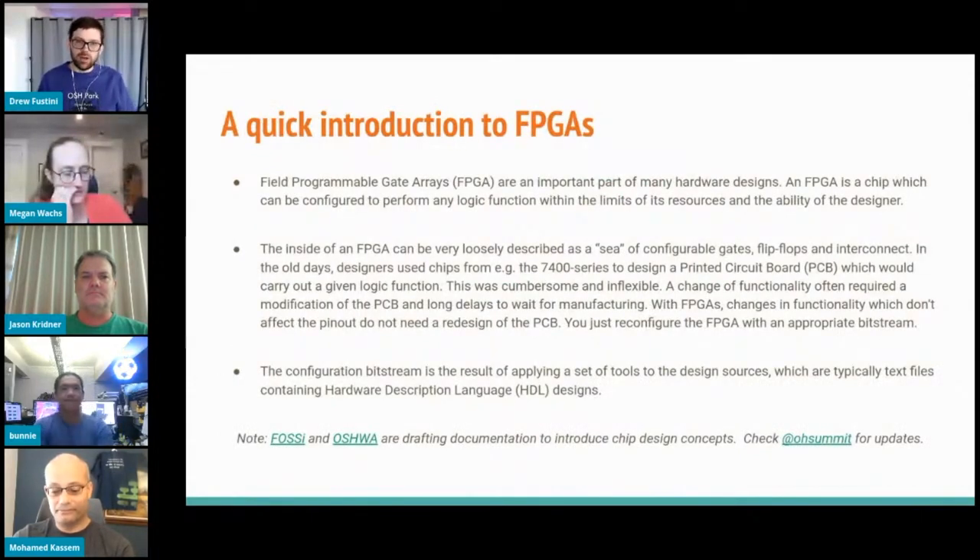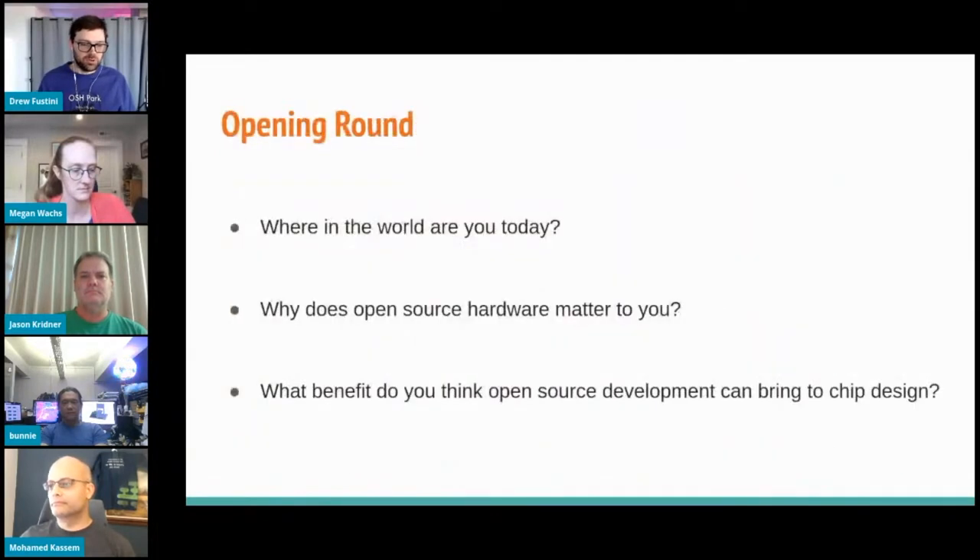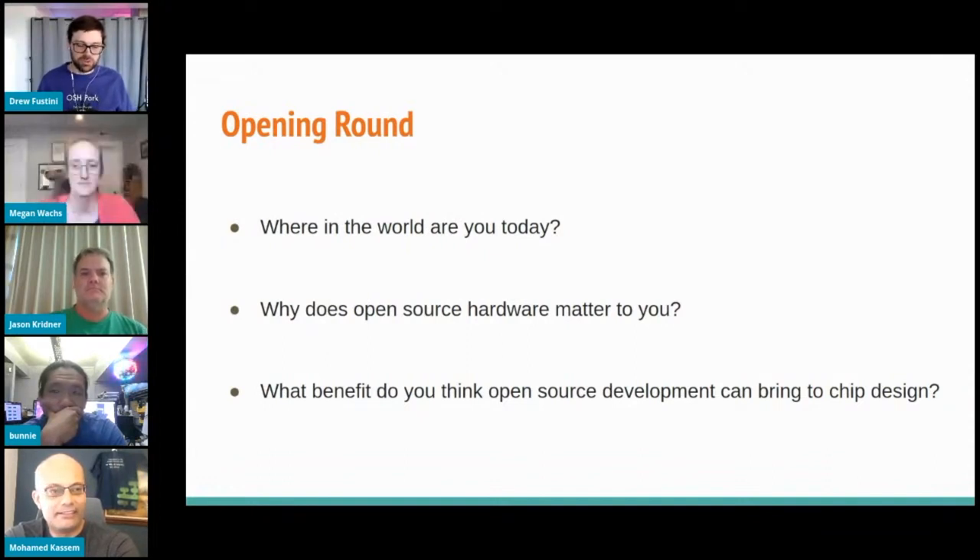Recently, the FOSI (Free and Open Source Silicon initiative in OSHwa) started drafting documentation to introduce chip design concepts to people not familiar with them. I just wanted to put these two slides here for reference — one talks about FPGAs, the other covers things used in designing a chip: HDL (hardware description language) and RTL. To kick off the panel, I want to go through everyone and ask: where are you today since we're virtual, why does open source hardware matter to you, and what do you think the benefit of open source development is in chip design — for FPGAs, ASICs, or both?